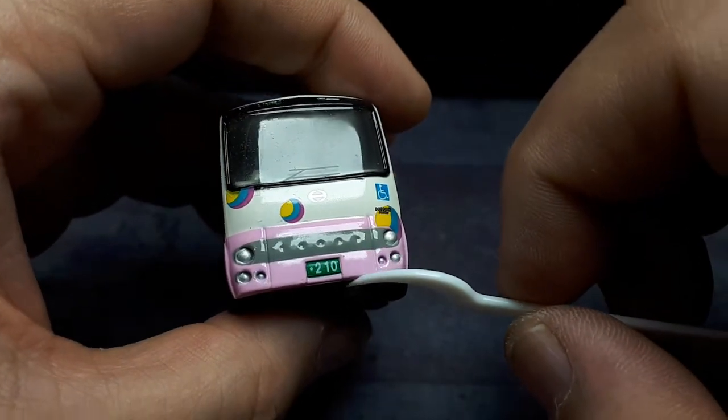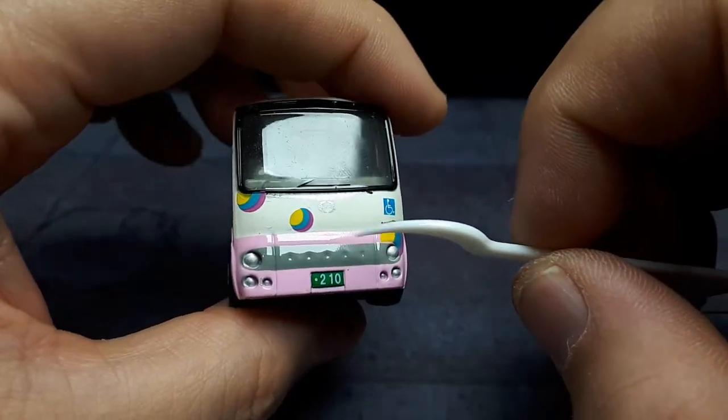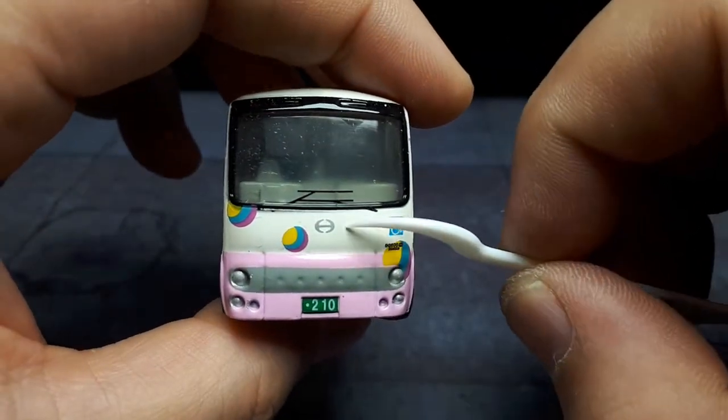On the front we have some molded-in lights painted silver, and the grille is just painted gray. There's a '210' marking, so I'm guessing this is actually accurate to that photograph — it might actually be that first photograph, and I think that says 210 on the license plate.